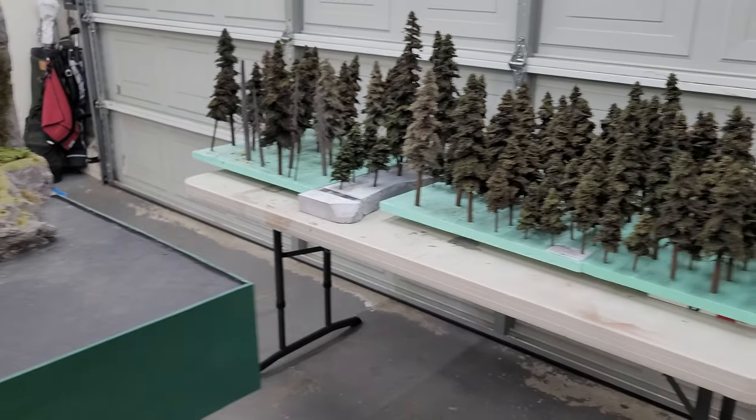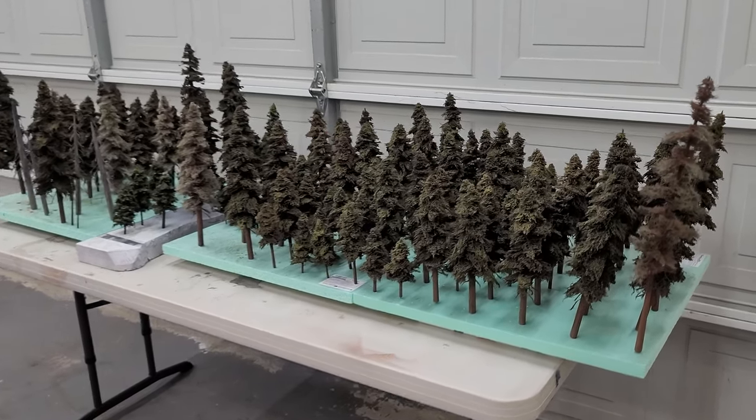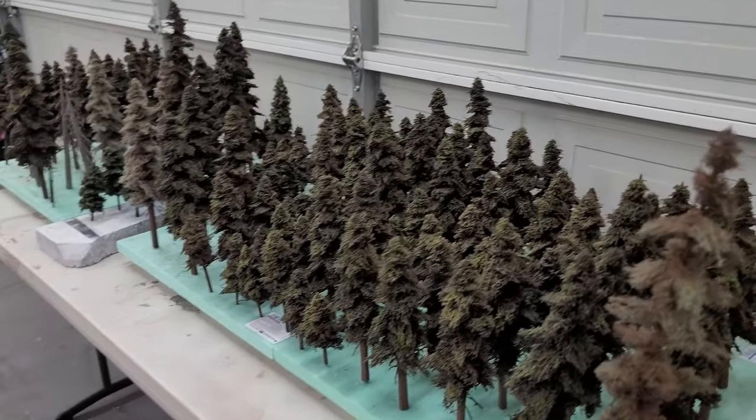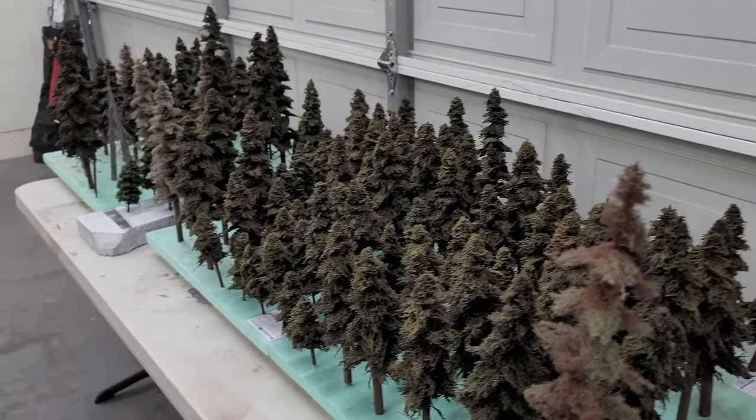And speaking of which, that's not all of them either. This is about 130 trees, and I have a gentleman called Don making me about another 15 trees that will arrive tomorrow.